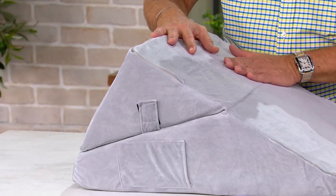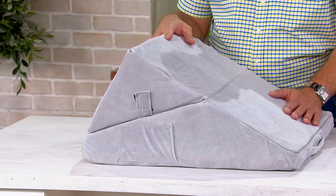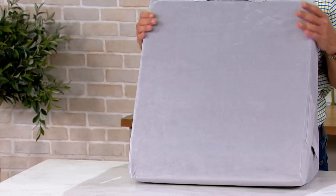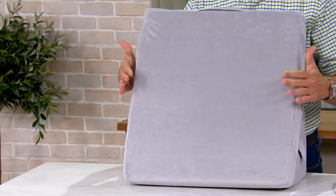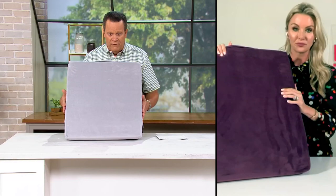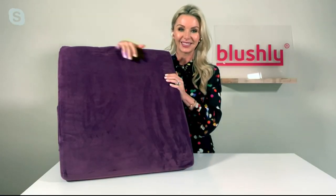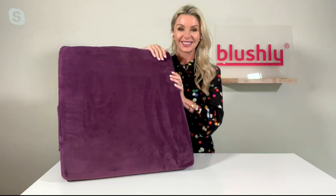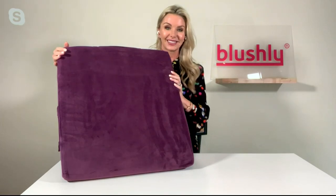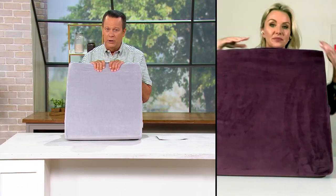No matter how you manipulate it, how you turn it, how you loosen that hook-and-loop closure and enjoy all the different angles, this is going to make a huge difference for you. We have two color choices — gray and purple. Purple is the most limited of these two colors. Something like this makes a really great gift idea for anyone who needs that extra help, and as their needs change, the pillow can change with them.